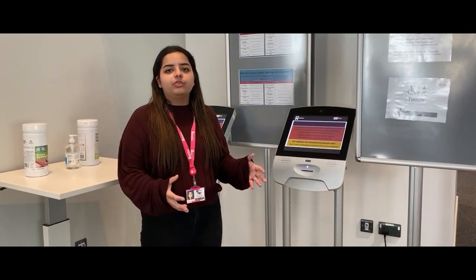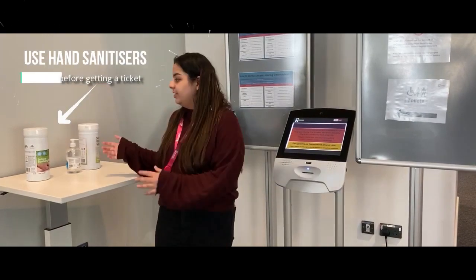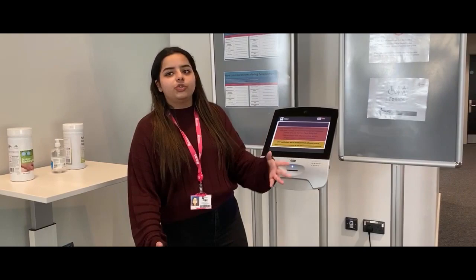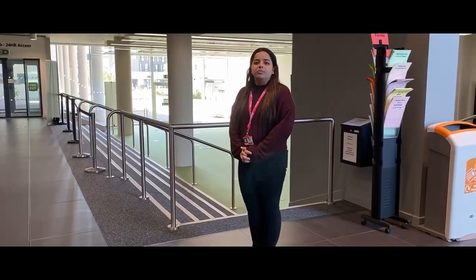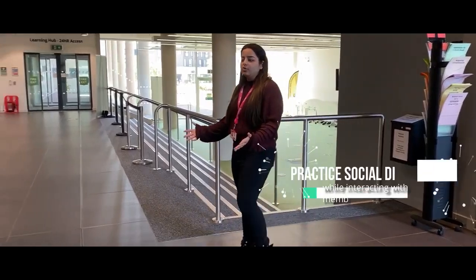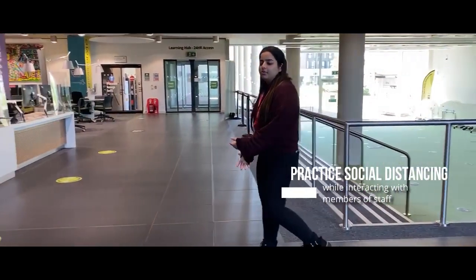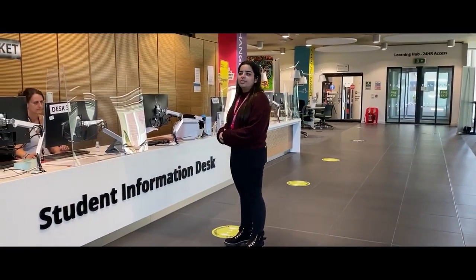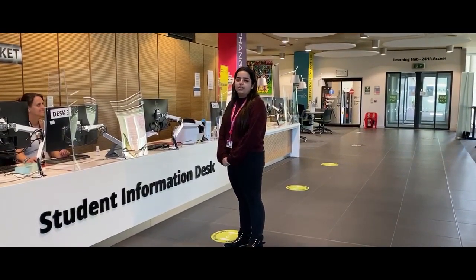If for any reason you have to interact with members of staff, you have to follow the ticket system. We have hand sanitizers at this station as well, so as you get a ticket make sure you follow all the social distancing guidelines. Once you get your ticket, wait for your number to be called, then follow the social distancing guidelines before interacting with members of staff. We have installed screens to ensure your safety and the safety of the members of staff as well.